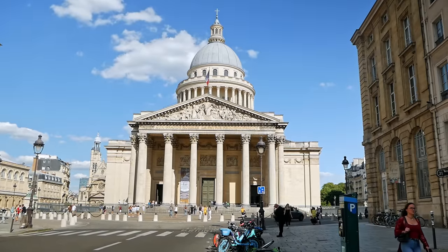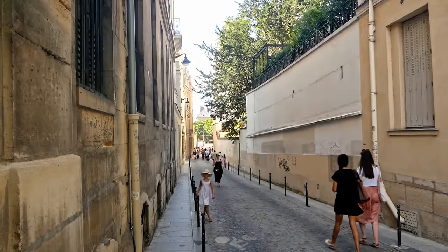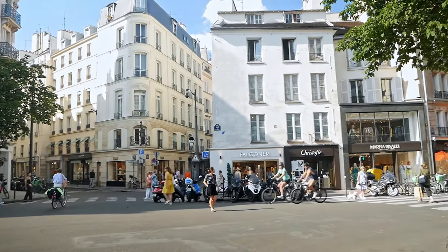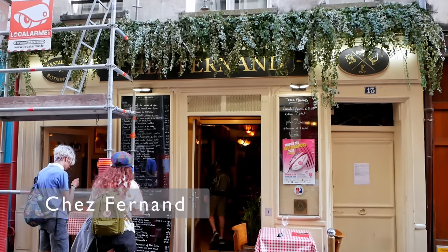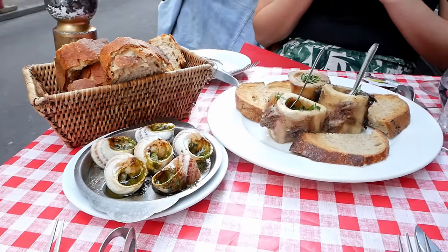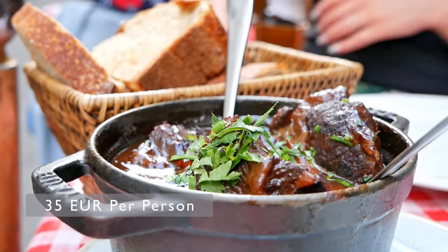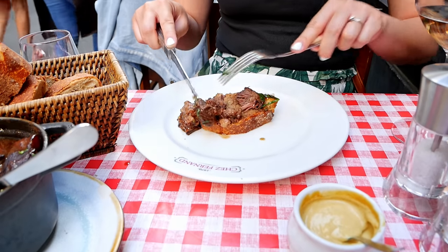After enjoying a look back into history at the Pantheon, it was time for some dinner and today we are heading to Chez Ferdinand for some traditional Parisian food. We made our reservation in advance and we got a table just outside on the street. We got a couple of glasses of wine to drink and for an appetizer we had escargot and bone marrow with bread, and for the main dish we split a beef bouillon which was full of flavour and very filling.